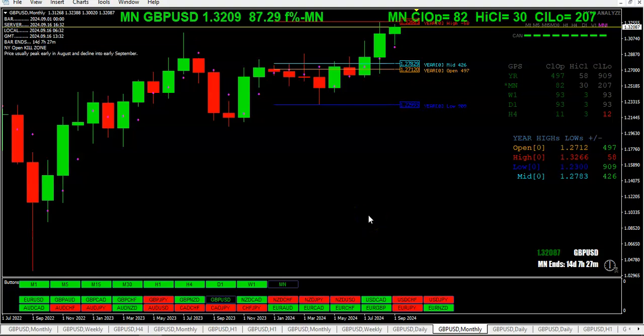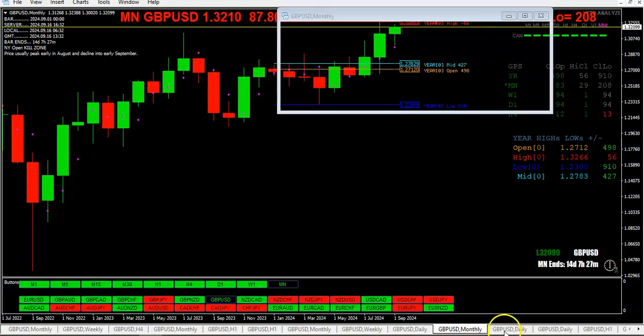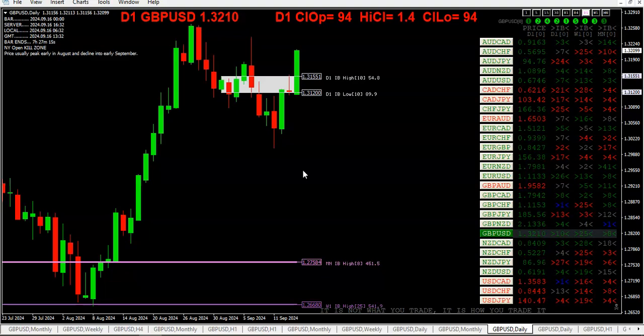For the year, we're 57 off the high and 910 off the low, and we're 498 pips above the yearly open. We had an inside bar 10 days ago, which is also the opening range for the month, and we just shot right through it. We've got a handful of inside bar trades here on the dashboard.